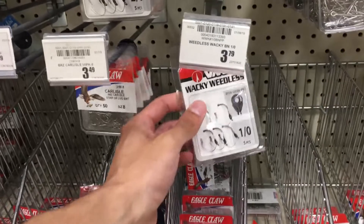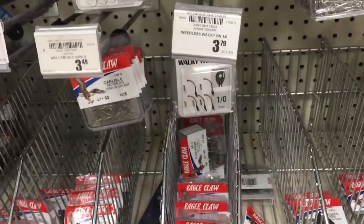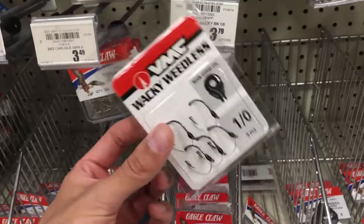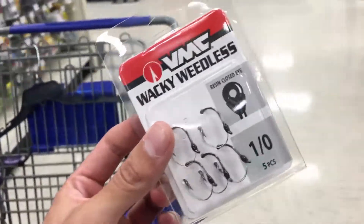Alright guys, the first thing I'm going to pick up is these VMC wacky weedless hooks. They're only three bucks — they actually used to be more expensive. I highly recommend these if you guys Neko rig or wacky rig. I really love these hooks.